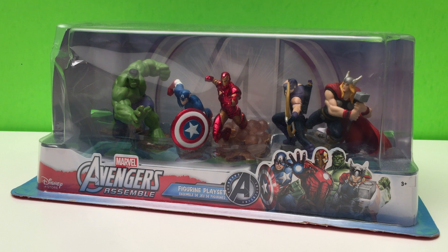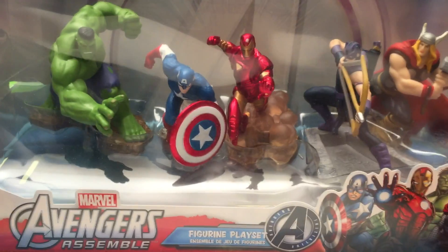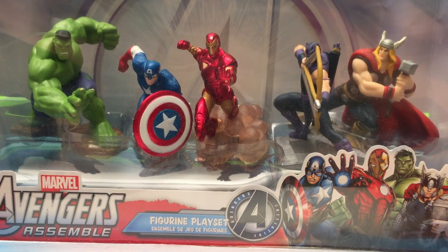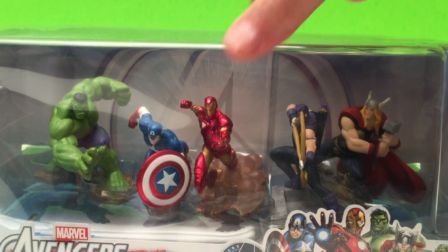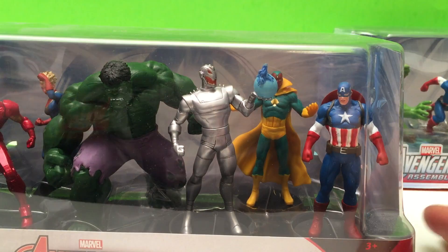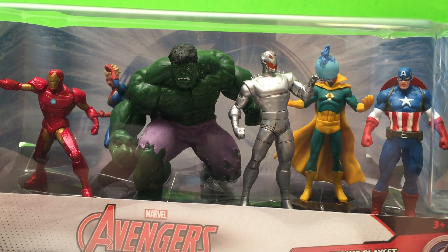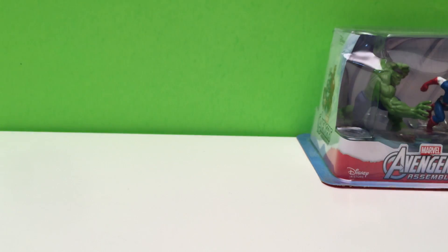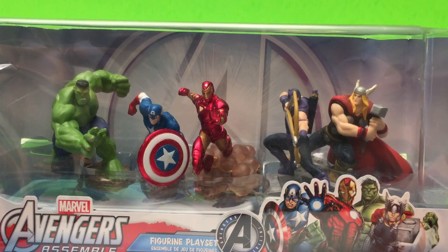Hey guys, today we have Disney Store's Marvel's Avengers Figurine Play Set. This is actually one of two play sets for the Avengers that the Disney Store carries. Today we'll open this one, but another day we'll have a look at the other one. Some of the same characters but several new ones. For today, let's check out these characters.